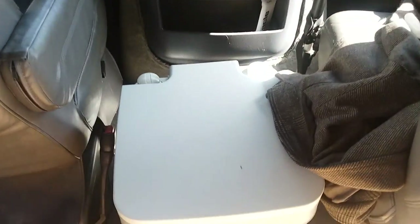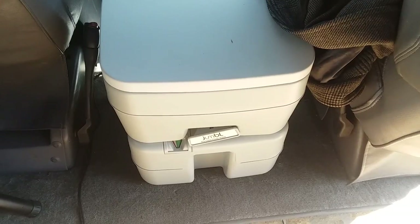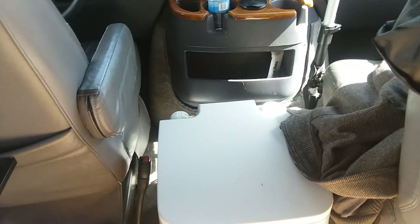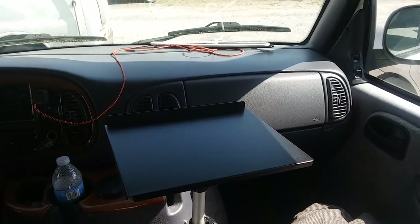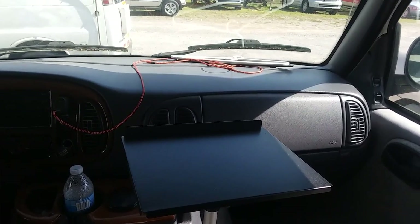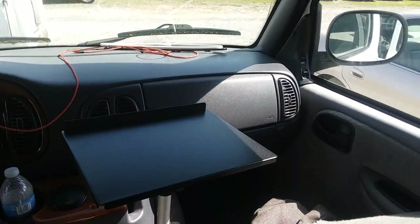I've got my garbage disposal here in between the two front seats. I just love this thing. I also have this little table that I mount to the front here — I set my coffee and my butane stove on that in the mornings when I'm out enjoying a view and I start my coffee.